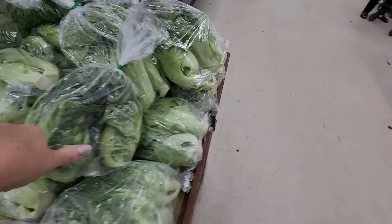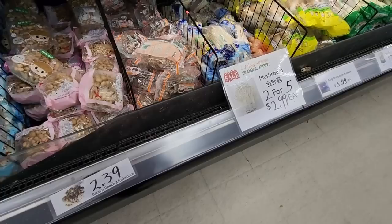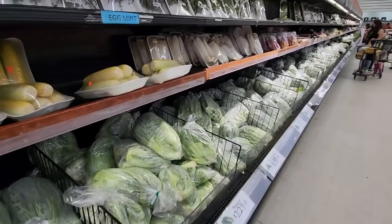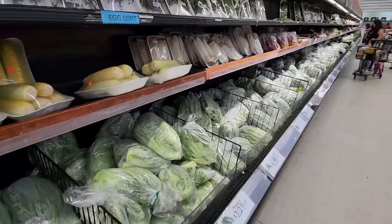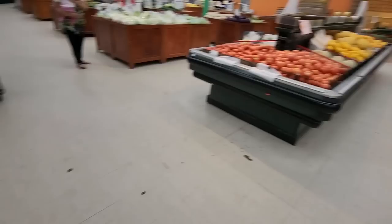We have some green stuff — this looks like romaine lettuce. You can get mushrooms — all kinds of mushrooms, look at those mushrooms! Up here we have tamarind. Look at that big old mushroom — it's questionable. Up here we have mint.